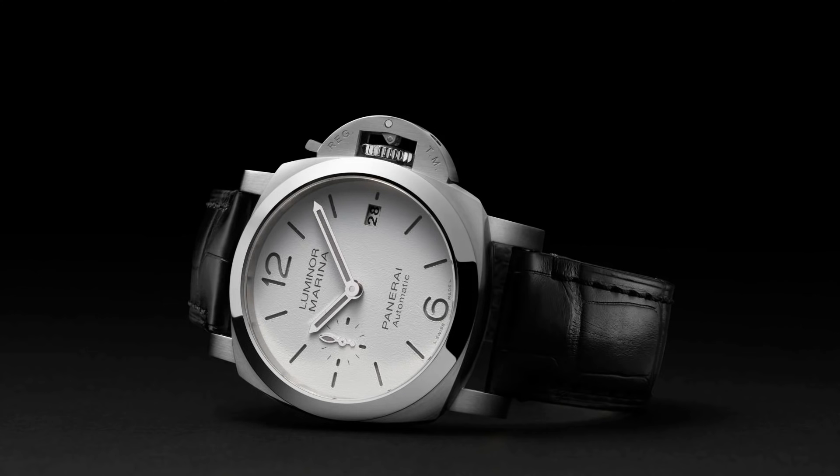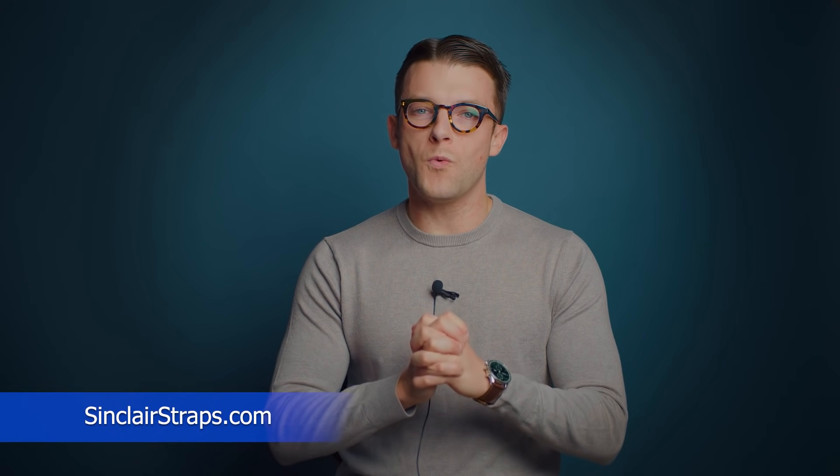This is going to be a watch that comes in at 40 millimeters, which I think changes everything. Before I continue, I do want to show you what's on my wrist today. I have an IWC Green Dial Portugieser Chronograph. I love this — very cool watch, a recent addition to my collection. Also, please do not forget to check out DelrayWatch.com to buy, sell, and trade watches, as well as SinclairStraps.com, the best place to buy watch straps for your favorite watches.